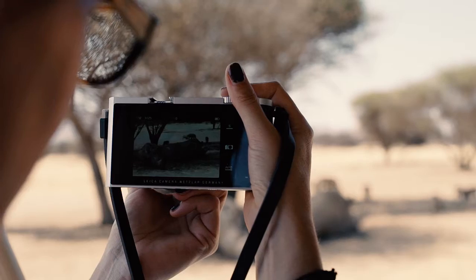For this BMW Photo Cup with Leica Camera, we use the Leica T. It's a pretty easy camera to use.